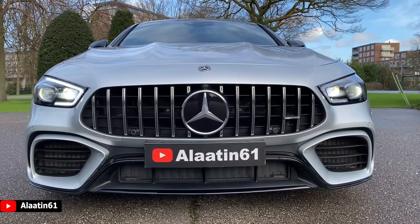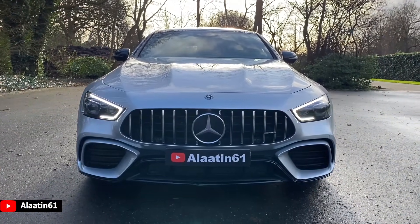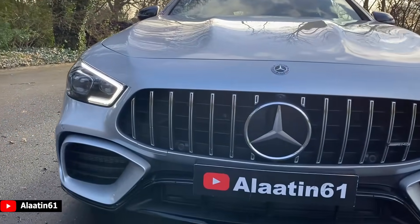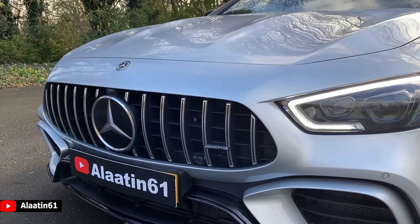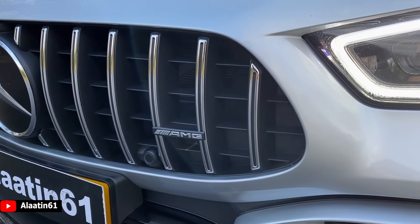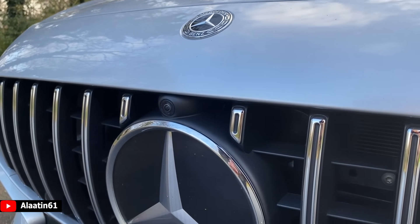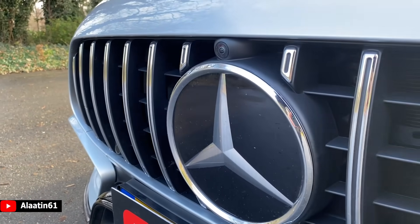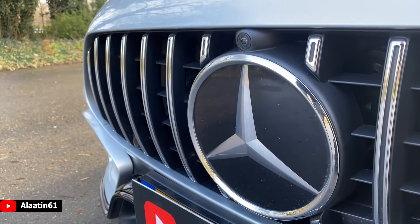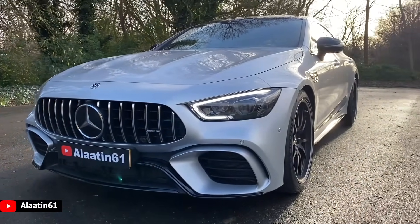As you can see it has a beautiful sharp looking front end. Very aggressive and dominant. It comes with the Panamericana grille with vertical chrome bars. Over here you have the camera for the 360-degree camera system. Underneath, a large Mercedes logo which is heated. Behind that you have the radar for the adaptive cruise control — the Distronic Plus.